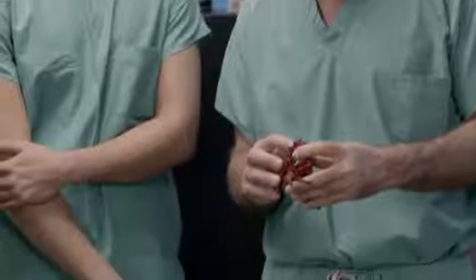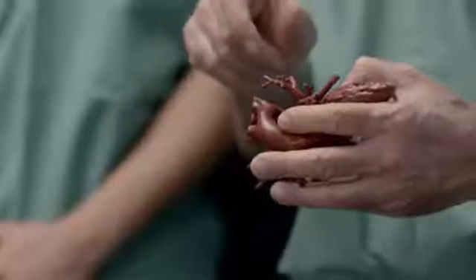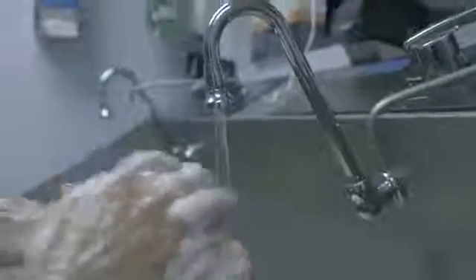I showed it to them and I said, this is what's choking your baby. This is why she's taking all those medications and why they won't work. It's very powerful when you show a family: this is your baby's heart and this is how I'm going to repair it.